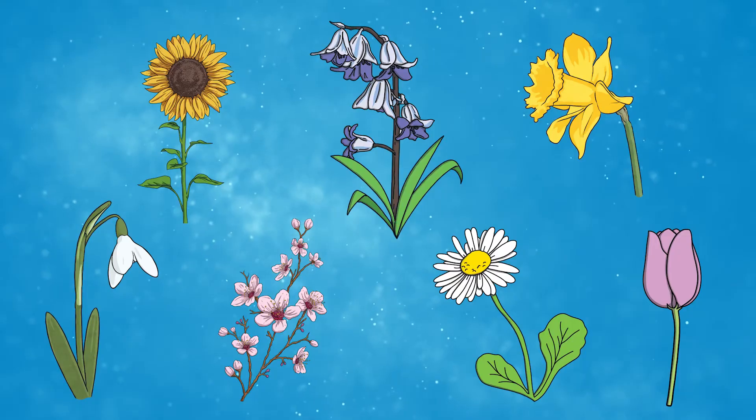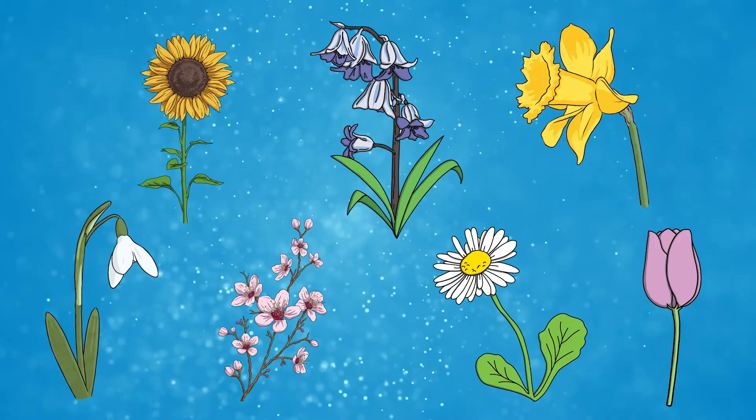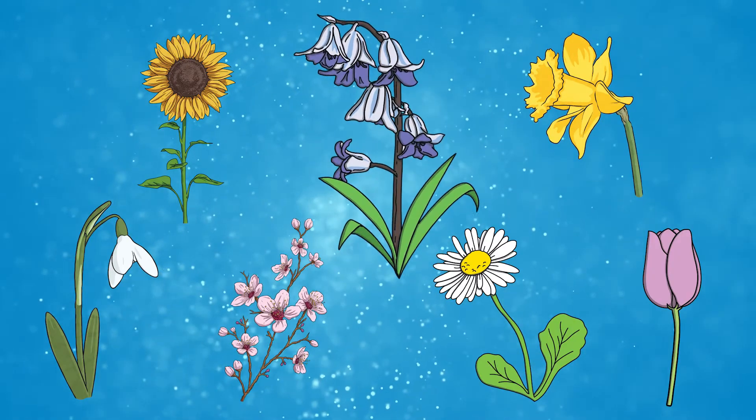And there you have it, so many beautiful springtime flowers in the UK. From daffodils to cherry blossoms, bluebells to tulips. There are so many to look out for next time you go outdoors.